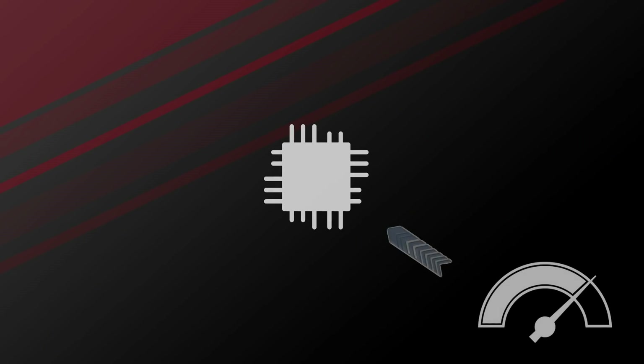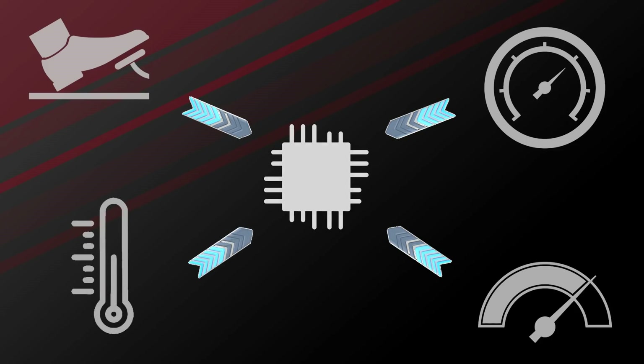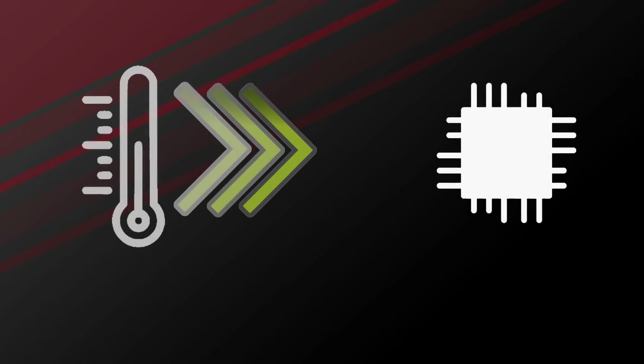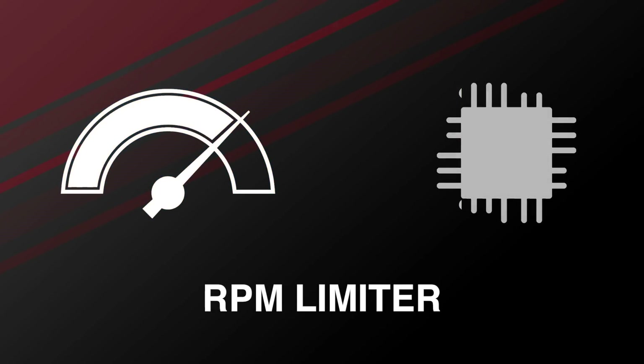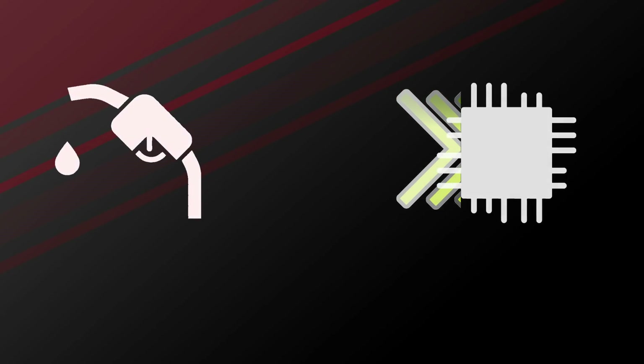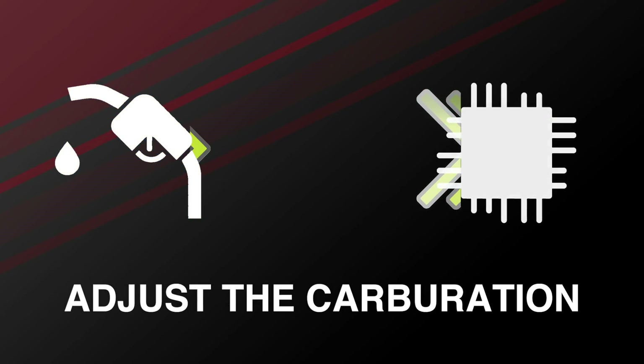The ECU receives input from many sensors all around the engine and the car, which tell it what's going on — temperatures, pressures, driver requests. According to those sensors and its internal instructions, it decides what to do with the engine. If the temperature is too high, you don't get full power. If the revs get too high, they get limited. If there's too much fuel compared to air, it adjusts the carburation.